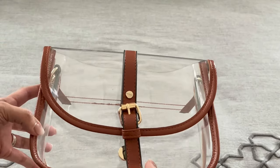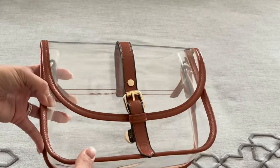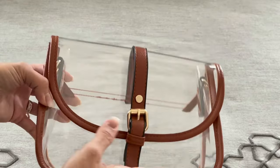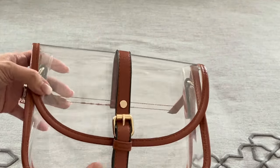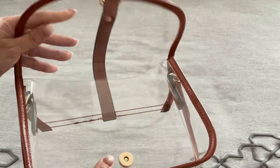My husband and I go to a ton of concerts and sporting events and they always require a clear bag, or what we call stadium bags, so that security can see through them. I got this on Amazon. It was an awesome buy. Great quality. It fits everything and looks really cute.